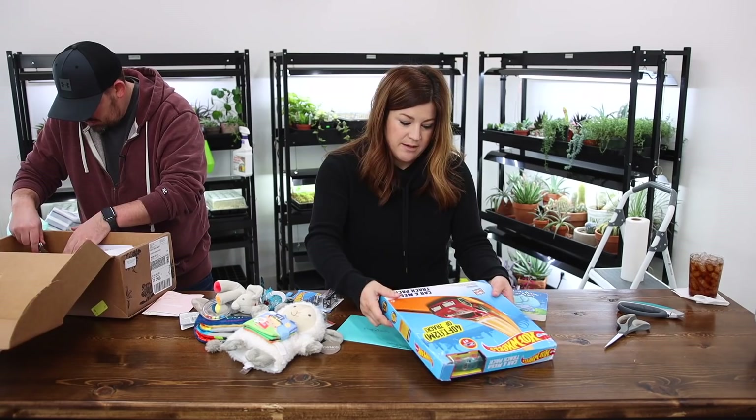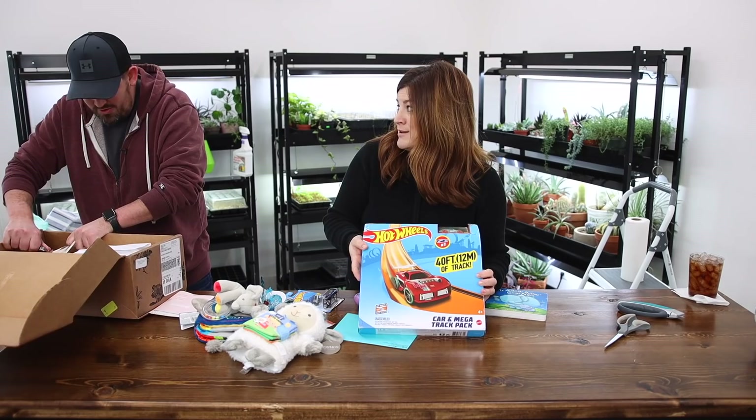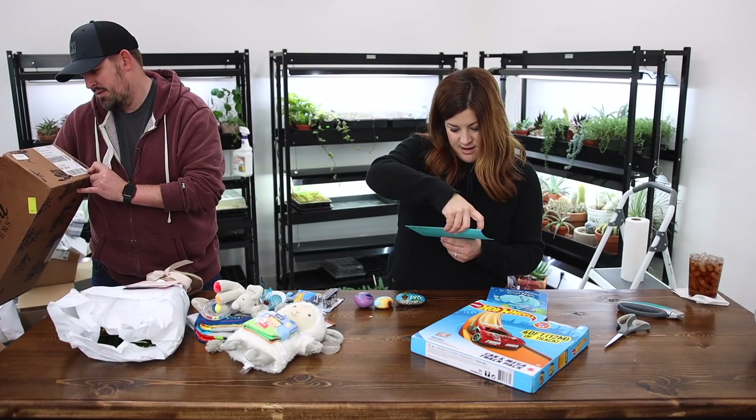Aaron — more track. 40 feet of Hot Wheels track — he is going to flip out. Greetings from zone 7A. This is all from Denise — thank you so much.